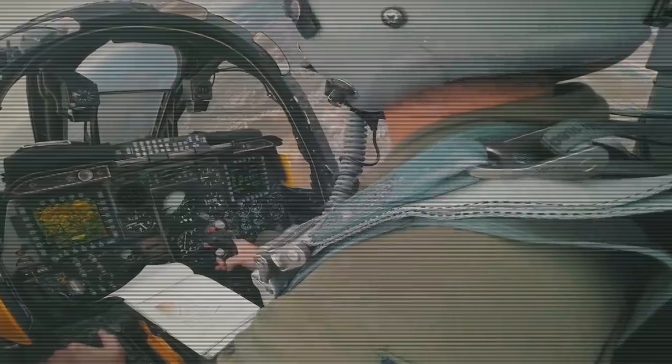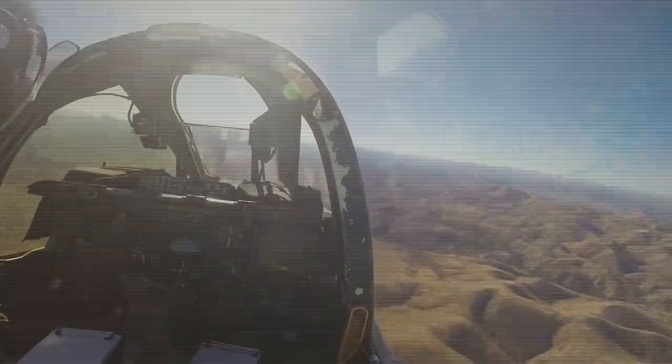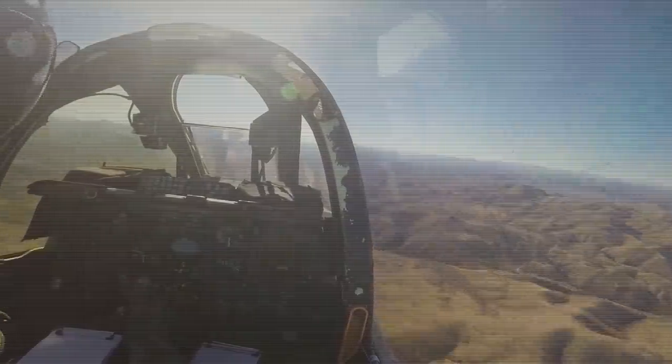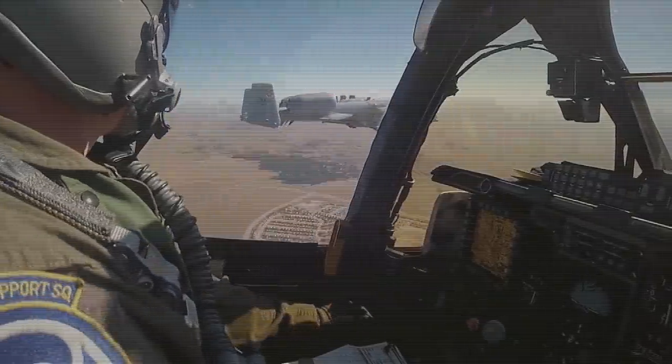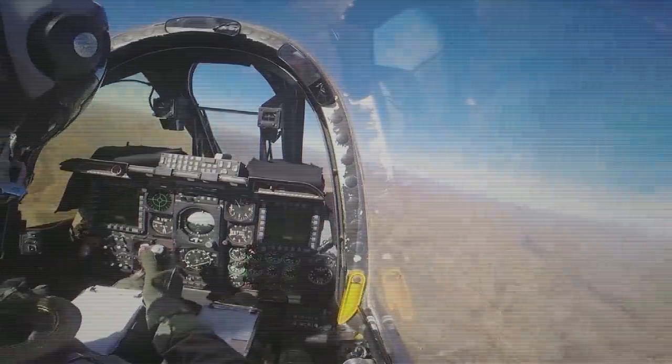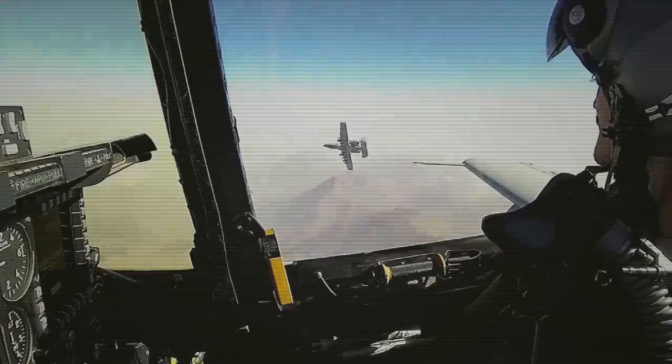If earlier in the A-10C the cockpit was equipped with an analog control panel, now it is being replaced by HRDS — a multifunctional color display with a diagonal of 11.6 inches and a resolution of 1920x1080 pixels. It is capable of displaying a clear image with targeting and supports a new mapping engine.